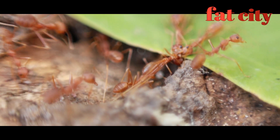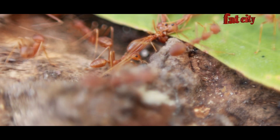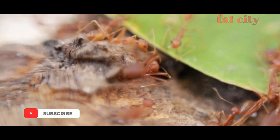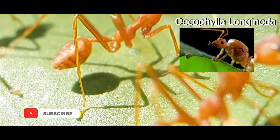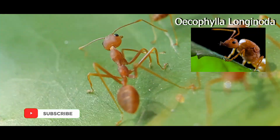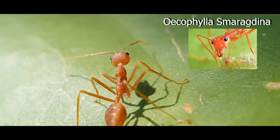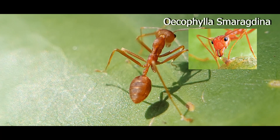In this video, we are talking about weaver ants. There are two types of weaver ants in the world: Oecophylla longinoda from eastern Africa, and Oecophylla smaragdina found everywhere in the world, especially in Asian countries.